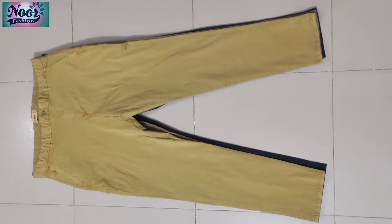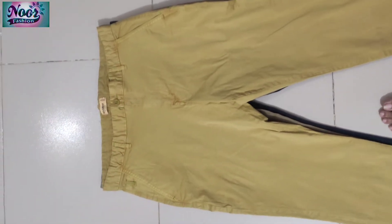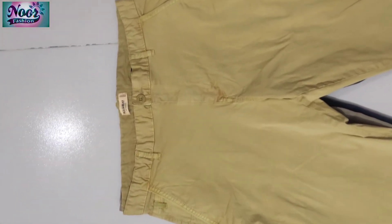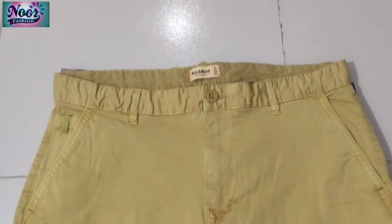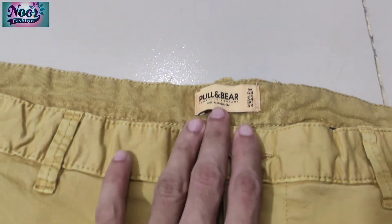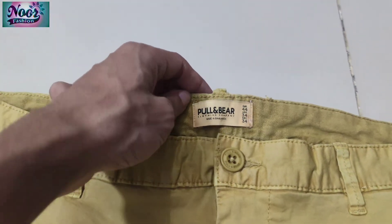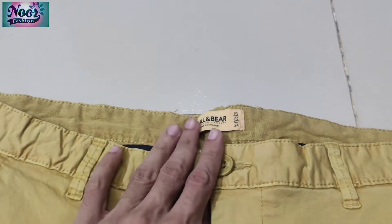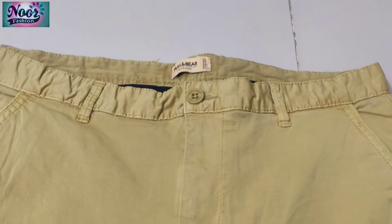Hello guys, this is Asap from More Fashion. Today we will introduce the famous brand. This is Men's Chino Pant, stocked in Bangladesh in our factory warehouse. This product quantity is 32,000 pieces. We have a packing list also.